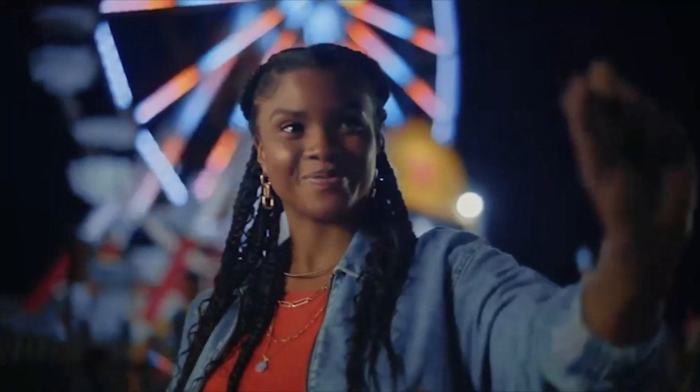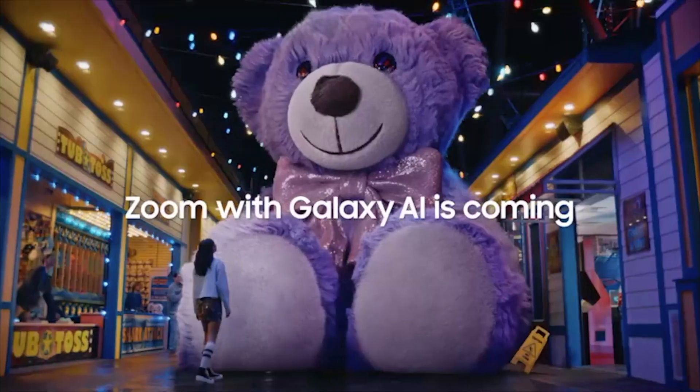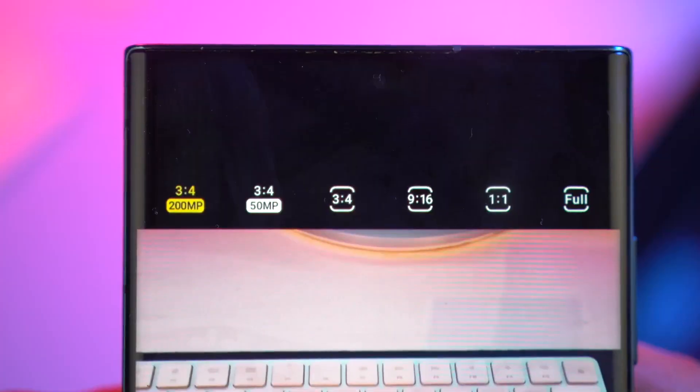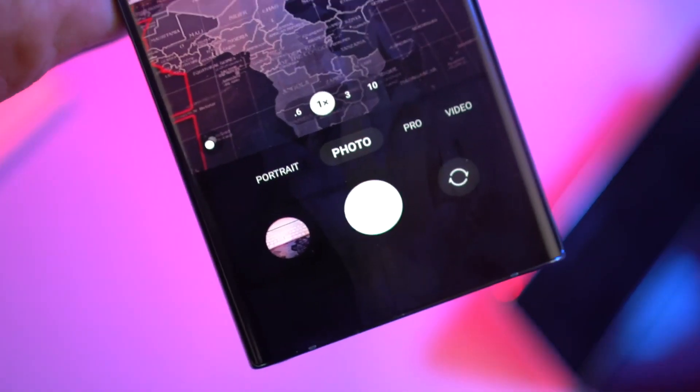As you can see by Samsung's marketing, it's all about Galaxy AI. Samsung has also officially cleared the biggest doubts that people have regarding the S24 series and the S24 Ultra.